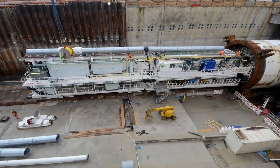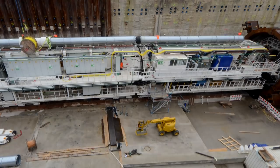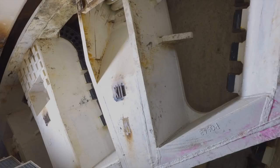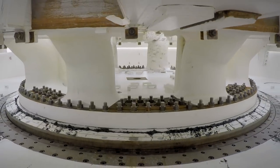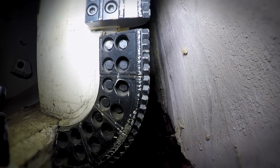Sobald die Startstromleitungen eingezogen sind, kann mit dem Probelauf begonnen werden. Mit einer Arbeitsleistung von 4.500 Kilowatt wird dann der Ausbruch des Gesamtquerschnitts einer Tunnelröhre von 95 Quadratmetern in einem Arbeitsgang abgetragen.